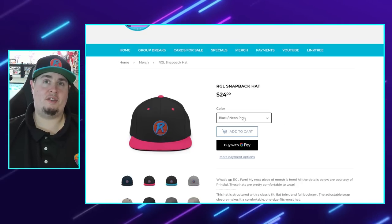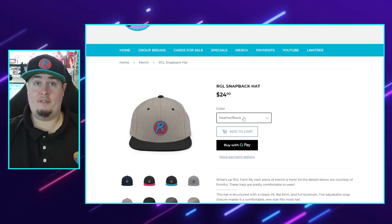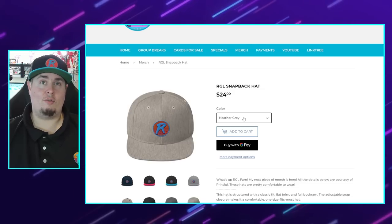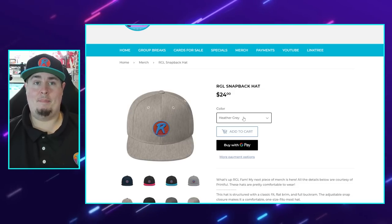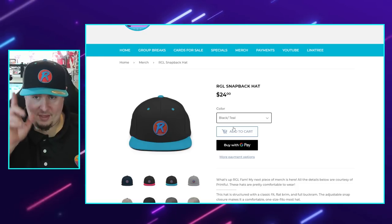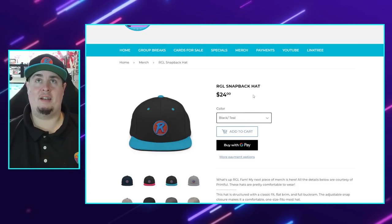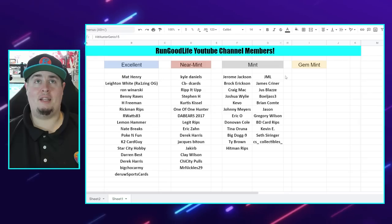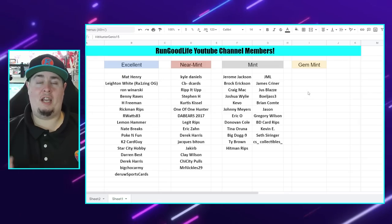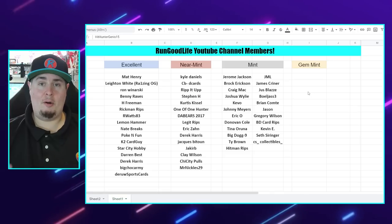I finally got these hats and I like them. You have several different designs: the black neon, the black teal which is the one I'm rocking right now, the silver, the heather and black, the true black, the dark gray, and the heather gray. I may add a couple more. The true black and teal is now available on the website. Let's go ahead and get into our YouTube channel member randomizer.